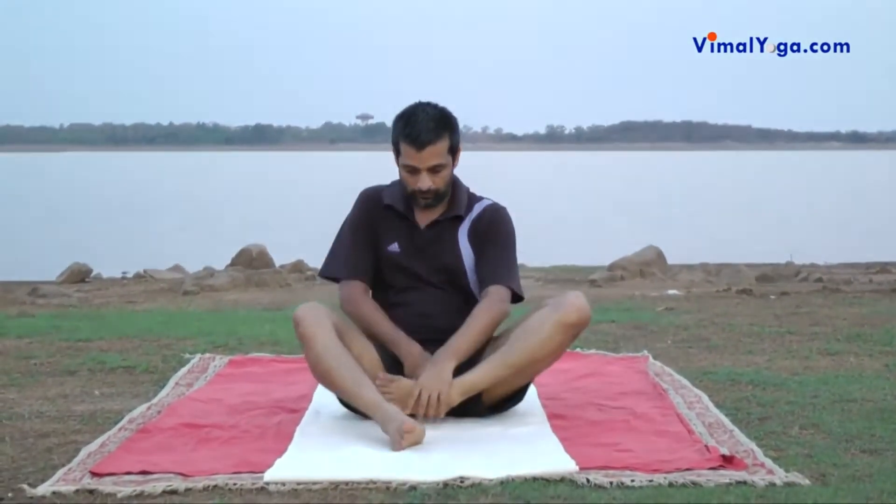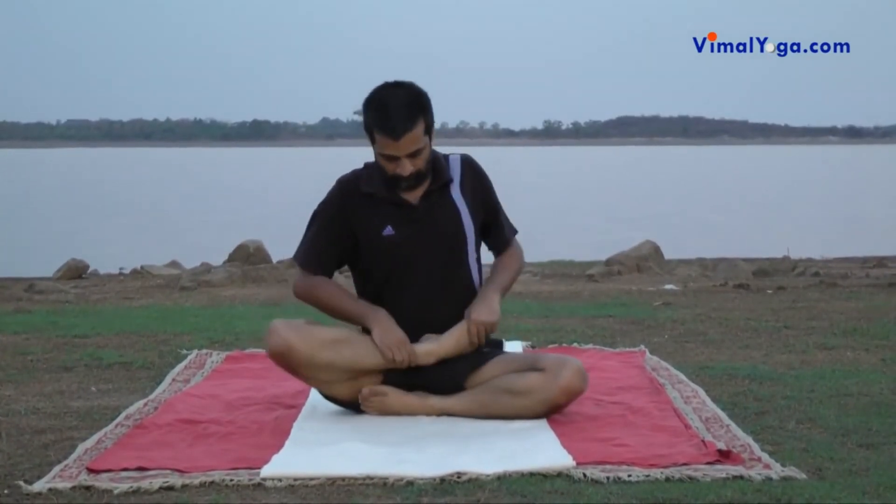Siddhasana: Sit down on the floor stretching the legs. Place one heel below the sex organs and the other heel above it.